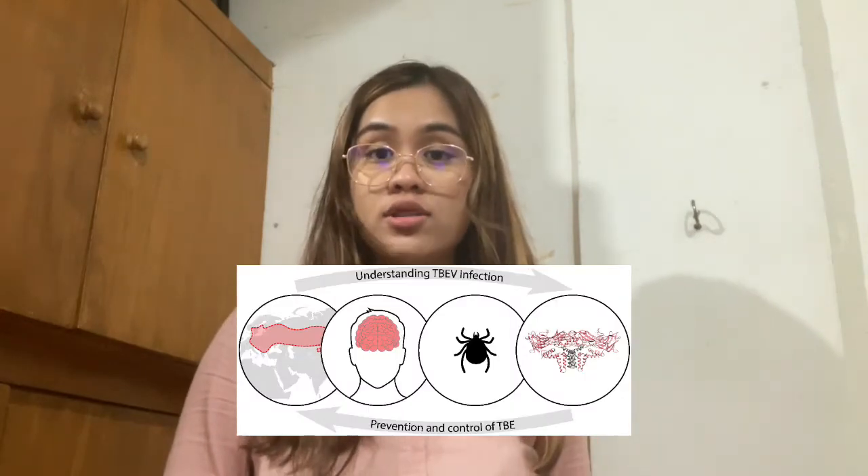Tick-borne encephalitis is a viral infectious disease that targets the central nervous system, causing long-term neurological symptoms and, in extreme cases, death. It is caused by a flavivirus with three subtypes. The first is the European subtype, carried by Ixodes ricinus ticks found in rural and forested areas of Central, Eastern, and Northern Europe. The second is the Far Eastern subtype, carried by Ixodes persulcatus found in Far Eastern Russia as well as forested areas of China and Japan. The third is the Siberian type, transmitted by Ixodes persulcatus found in rural regions of Siberia and Far Eastern Russia and some parts of Northeast Europe. About 22 species of Rickettsia cause tick-borne diseases that are distributed globally.